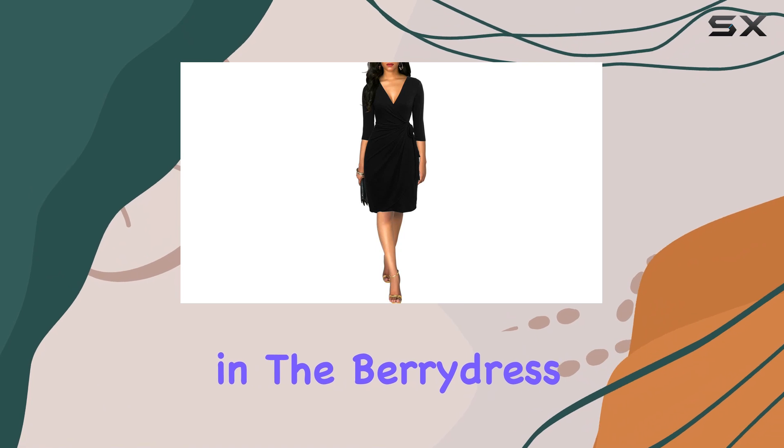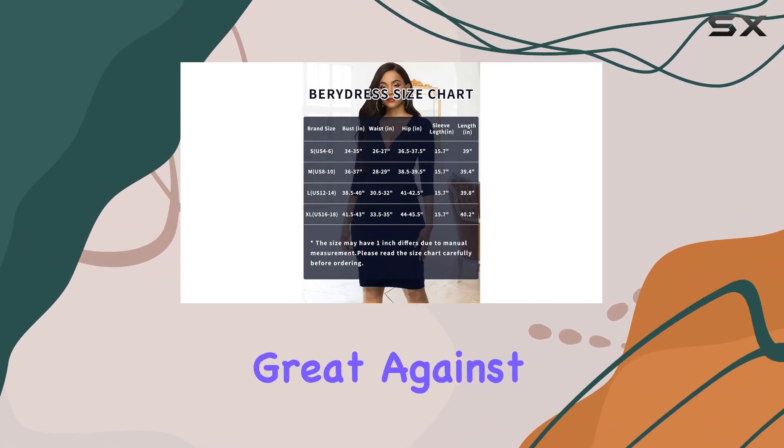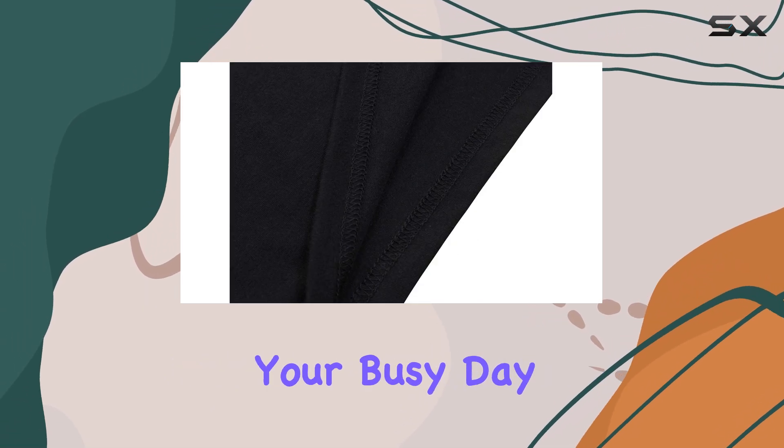The fabric used in the Berry Dress is of high quality, offering a soft touch that feels great against the skin. It has just the right amount of stretch, allowing for ease of movement throughout your busy day.